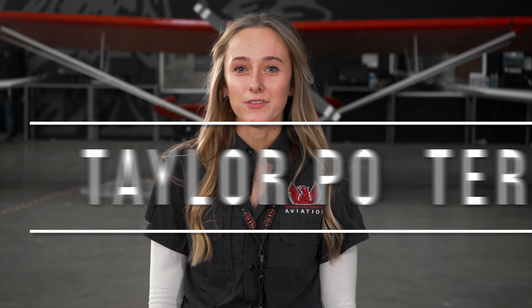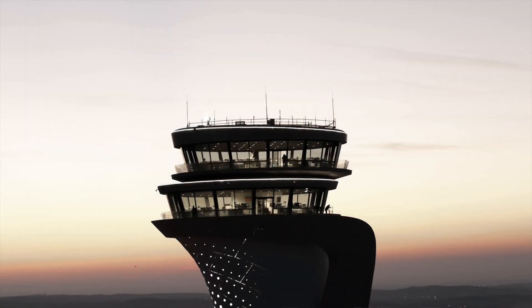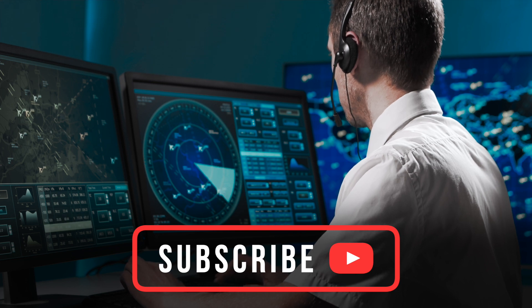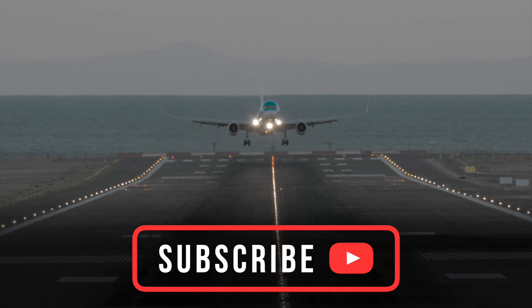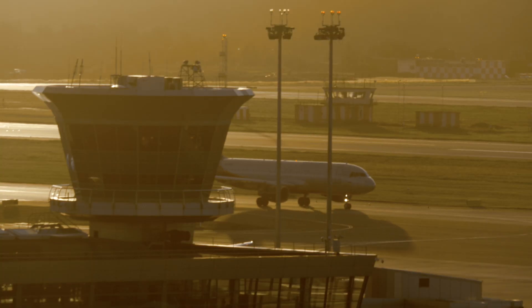Hi everyone, my name's Taylor. I'm a fixed-wing flight instructor here to give you an introduction on air traffic control. ATC is there to keep pilots safe by doing things like ensuring separation between aircraft and giving instructions on when and where they can take off and land, especially in cases of emergencies in which ATC clears other aircraft out of the way to make sure that the aircraft can make the emergency landing.